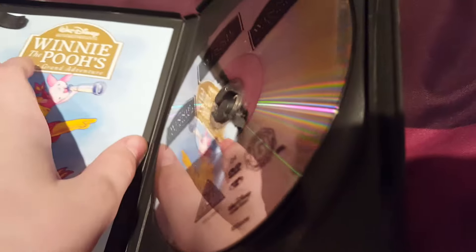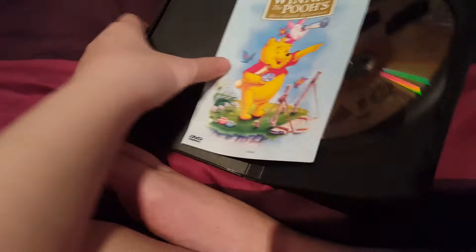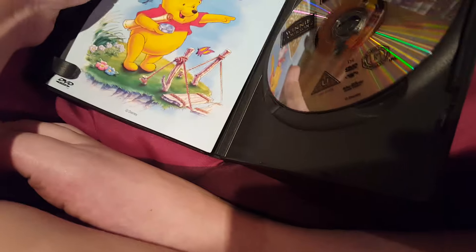Here's the disc. This is our DVD guide. Sorry about that.